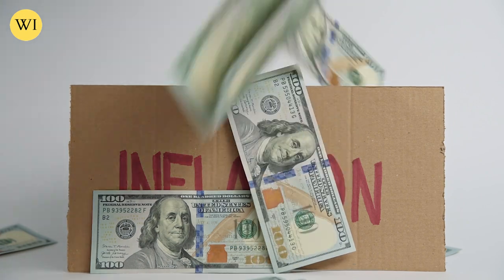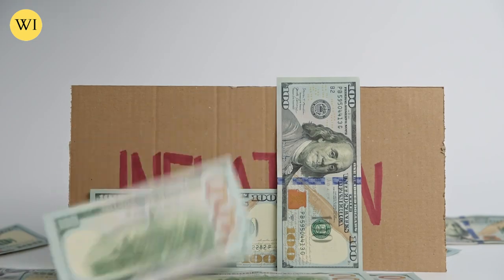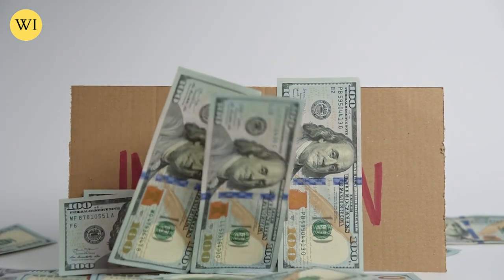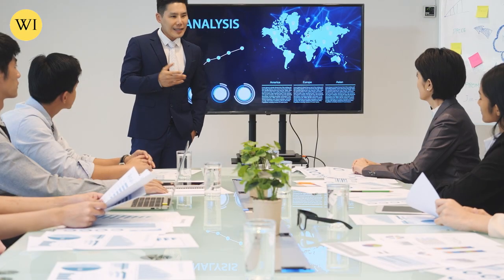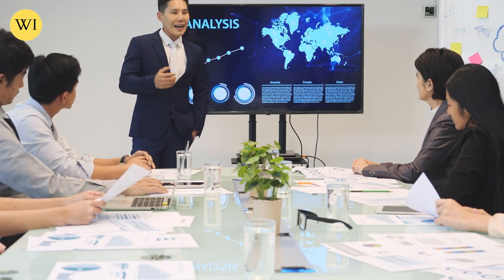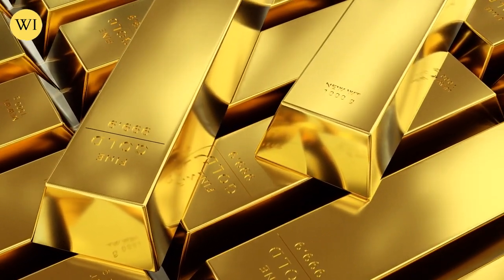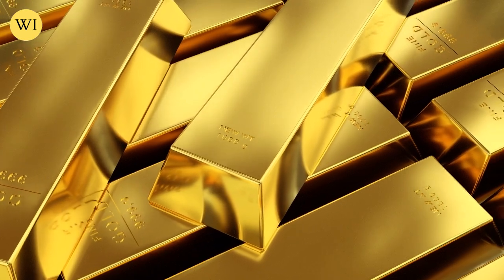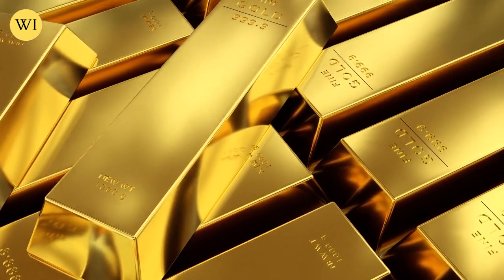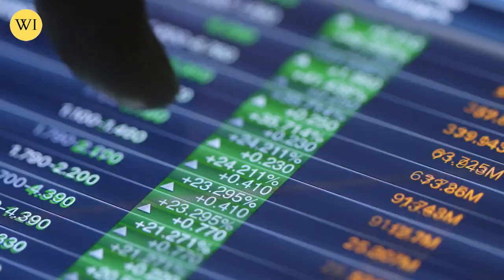How do you see this de-dollarization trend impacting Bitcoin in the near term and in the long term? I think in the near term, de-dollarization is probably overstated. It's easier for BRICS nations to say we're going to do something than to actually agree on it, build it, make it credible, and start using it at significant volumes. I think the long-term trend towards de-dollarization is clear.